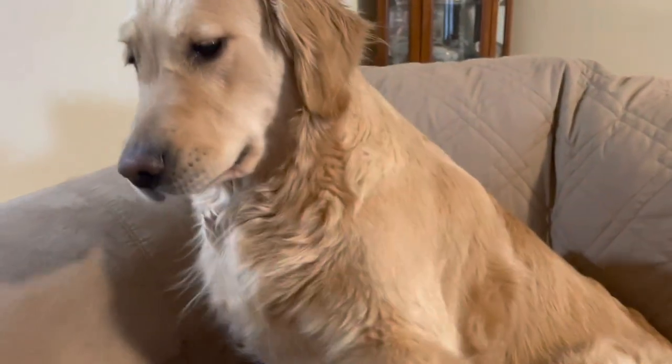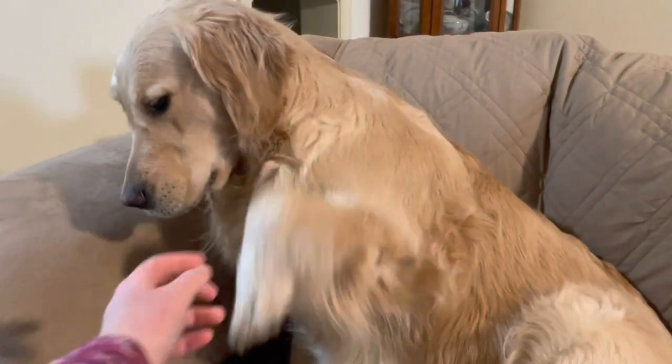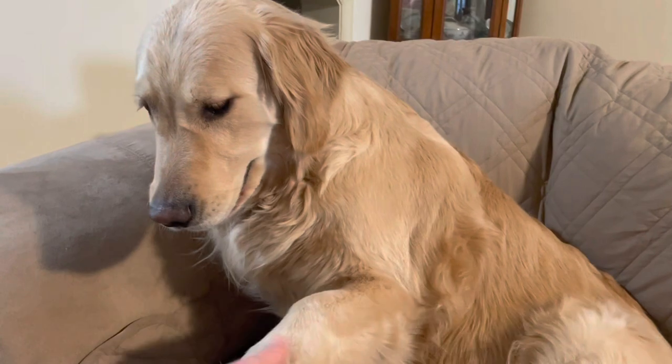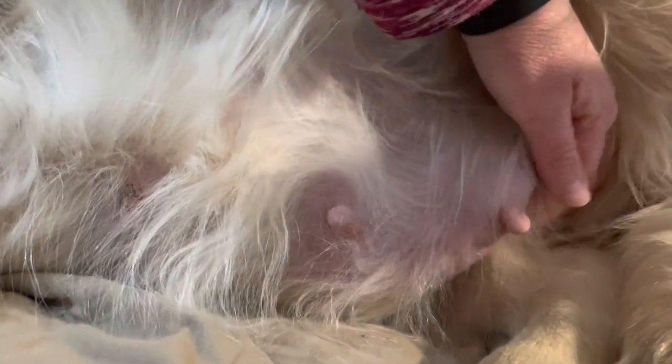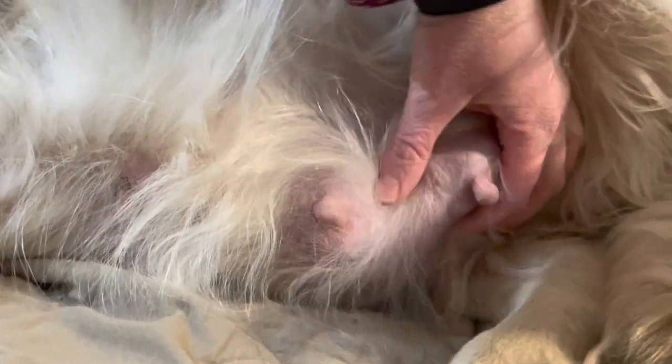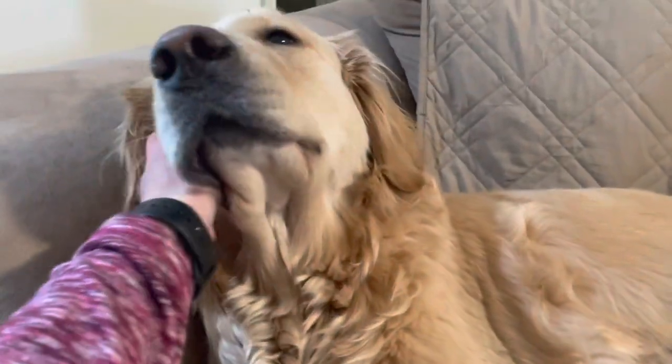Your girl will start nesting this week, so make sure you have her whelping box or whelping area ready to go. We'll show you what her belly looks like this week and show you her setup. These mammary glands are ready for the babies — we've got lots of mammary action. They are so full. She is just full and ready for the babies.